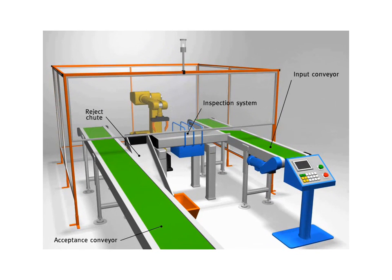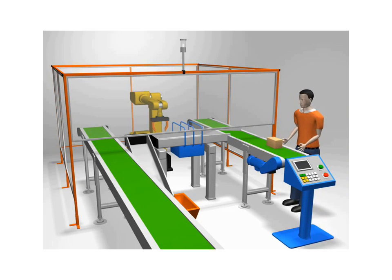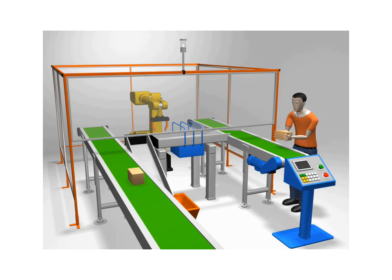The system shown in this animation is a complete robotic inspection work cell which uses a combination of state-of-the-art inspection technology and automated product handling. When a part is loaded on the input conveyor, it is transferred into an ultrasonic inspection station. Multiple ultrasonic transducers inspect the part and an automated accept-reject decision is made based on stored acceptance criteria.